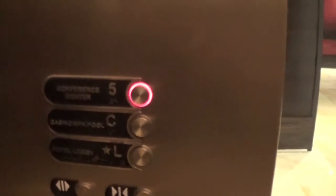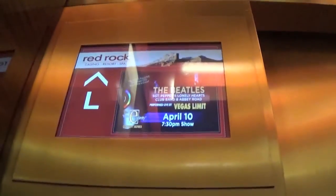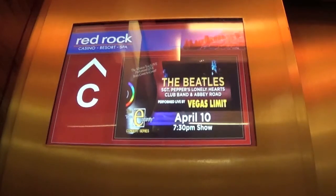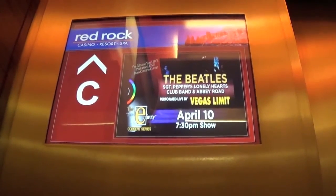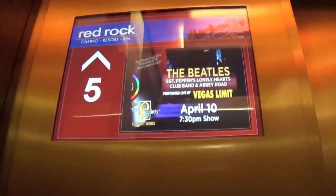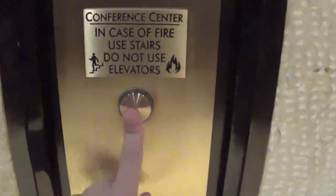We will now go up to floor 5, and we have a treat for you. I'm going to give you 3 seconds to guess. Time is up — your treat is a custom LCD display. It's a very beautiful display indeed. We are now at the conference center. We will now head back to casino level and head on down.